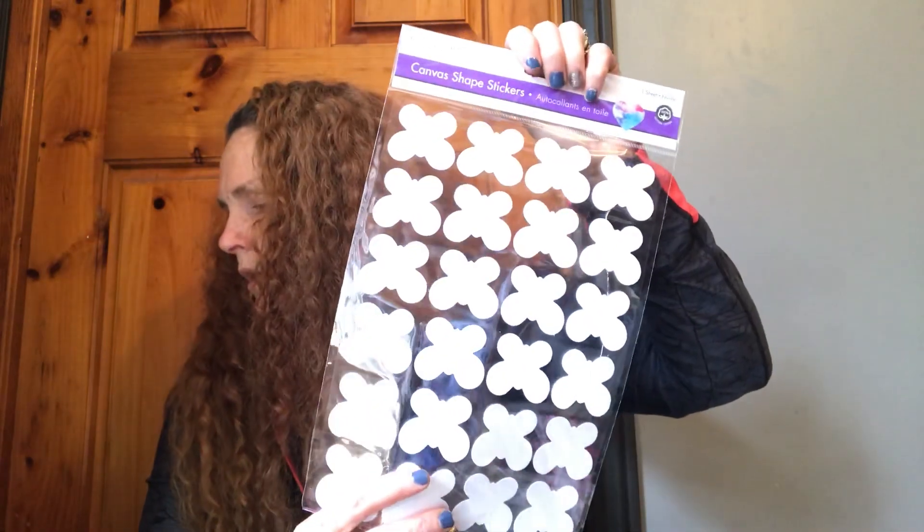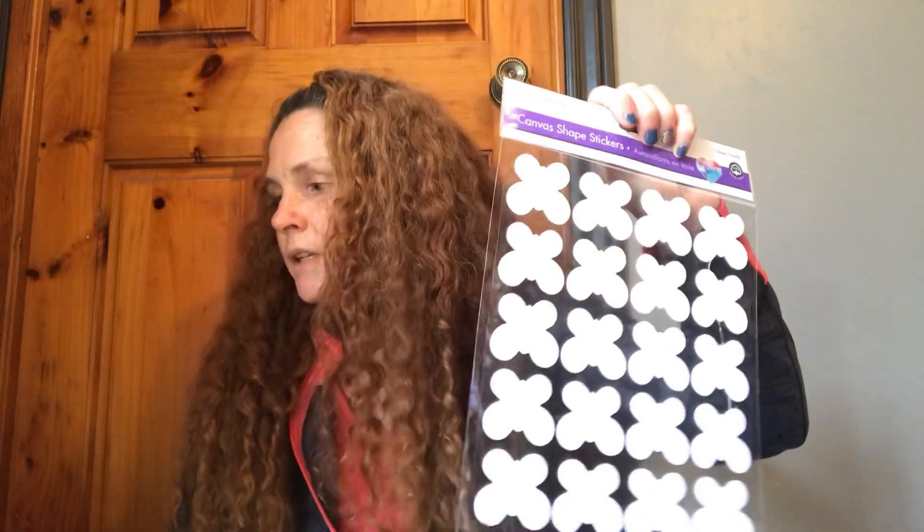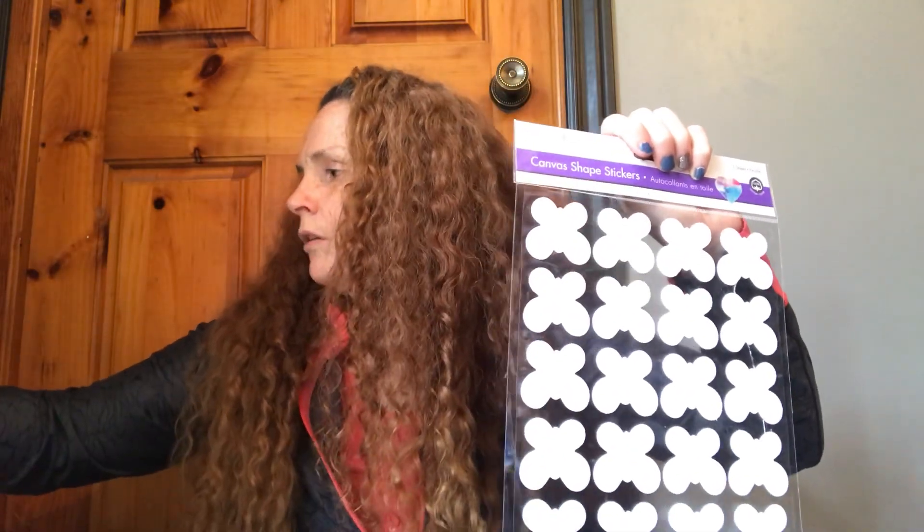Dollar Tree in Canada — most things are still $1.25, except all food, which I didn't buy any. The food's all up to $1.50, but checking my receipt, there are no $1.50s. So everything I got was still $1.25.